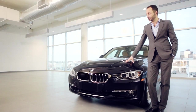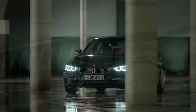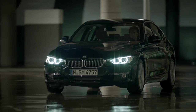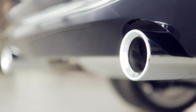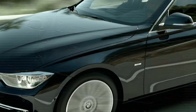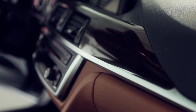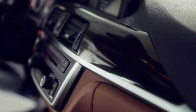The luxury line has chrome trim on the kidney grills and chrome trim in the air intake at the bottom of the front. The luxury line also has double exhaust pipes that are chrome, as well as a trim element that is chrome between these two exhaust pipes. On the inside of the car, you have high-gloss wood as well as leather trim.